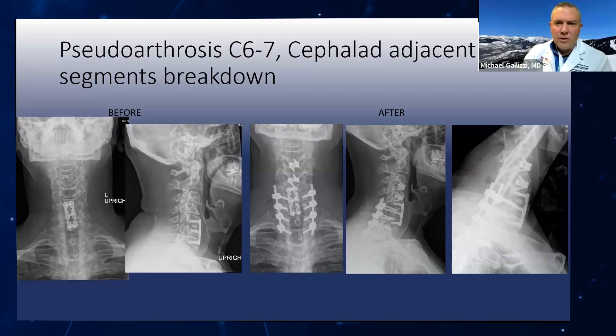This patient had pseudoarthrosis and adjacent segment breakdown. People have asked why I didn't instrument all the way up — the reason is I really wanted to do a two-level ACDF and fix the non-union while sparing as much posterior soft tissue as possible. This patient had a bad pseudoarthrosis, a previous multi-level fusion, and we were extending it. I didn't want to continue instrumentation further up. This patient is over a year out, everything healed — no issues with the two-level ACDF above the construct, and the pseudoarthrosis healed as well.